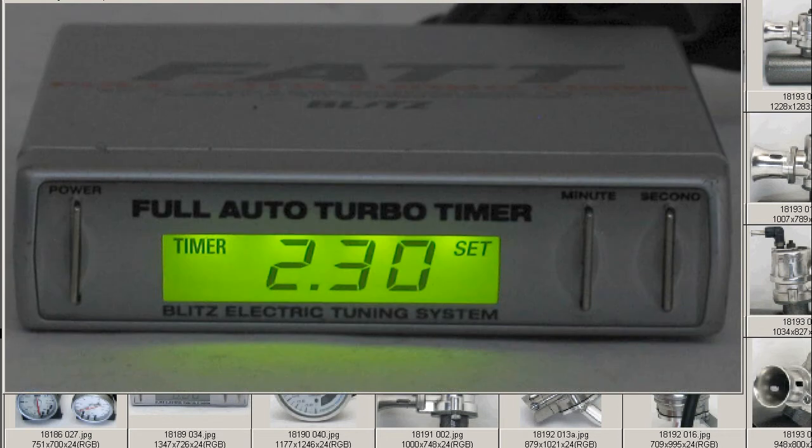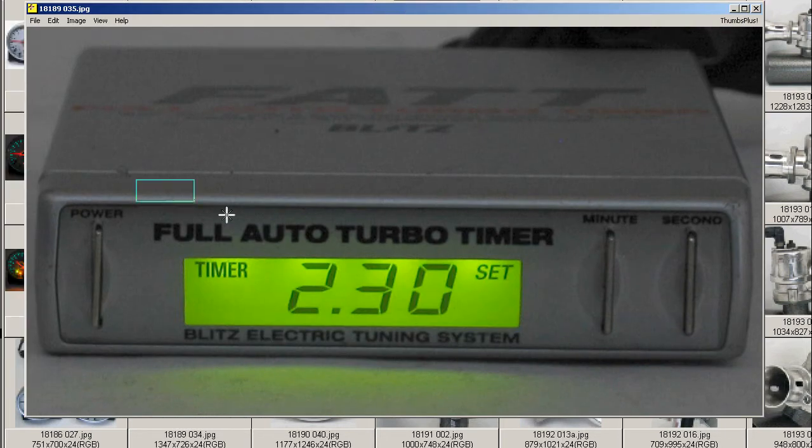And finally, at night it gives you this nice green backlit color. So a very attractive Blitz Full Auto Turbo Timer, made by the Blitz Company of Japan, made in Japan, from Japan. Thank you.